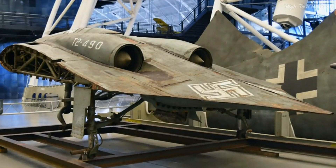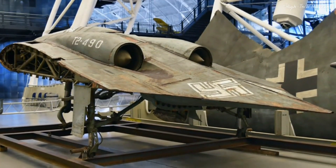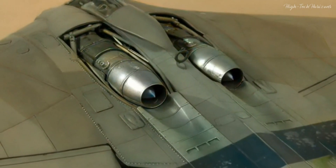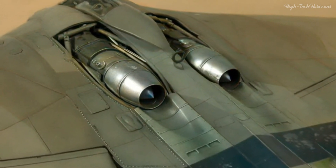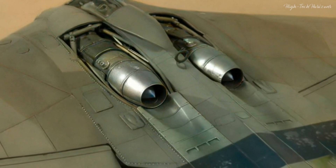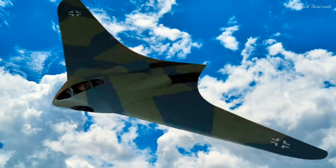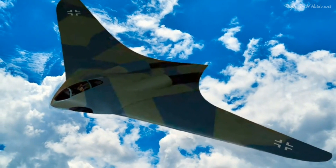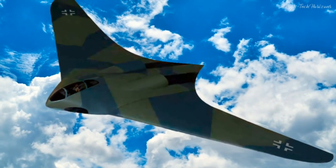In the annals of aviation history, the Ho 229 emerges as one of the earliest aircraft to harness the potential of jet propulsion. This engineering masterpiece bore the power of twin Junkers Jumo turbojet engines, ingeniously nestled within its wings — a design choice that endowed it with an appearance transcending time itself and propelled it into realms of swiftness and efficiency hitherto uncharted.